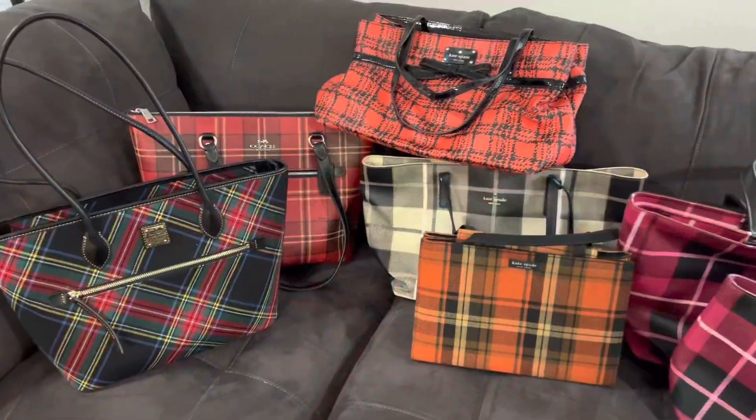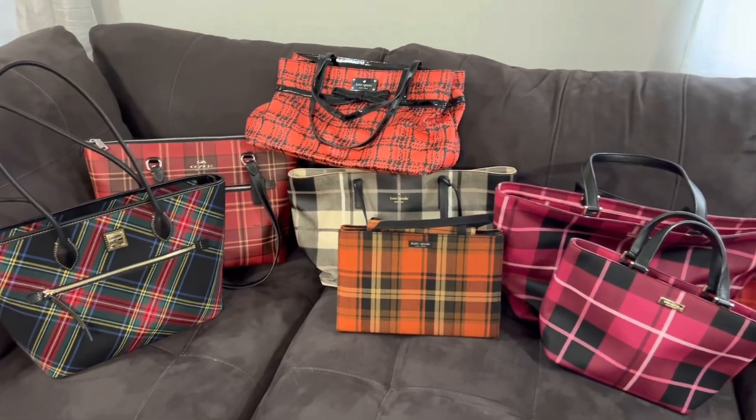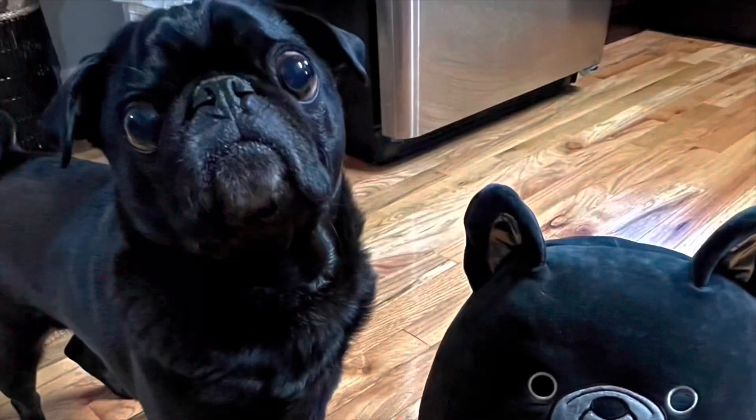I hope you enjoyed seeing this part of my handbag collection. Let me know in the comments down below which one was your favorite. And if you'd like to see any more of my collections, let me know what you'd like to see and I'll share it with you guys. Thank you for stopping by to watch my video today, and I hope to see you in my next one. Bye.